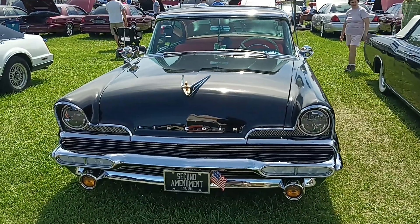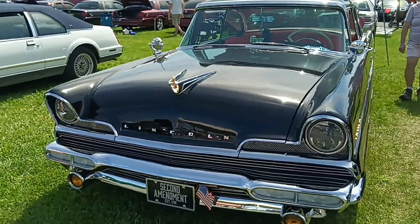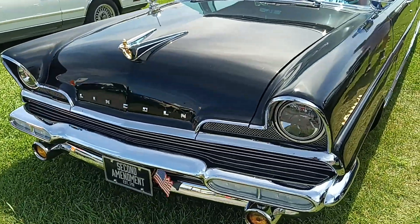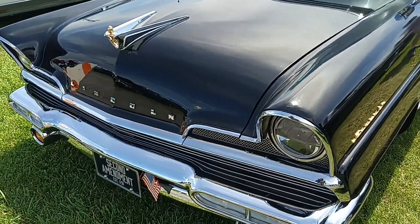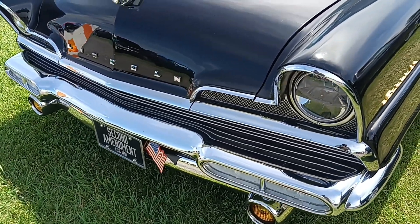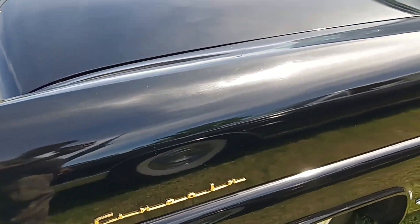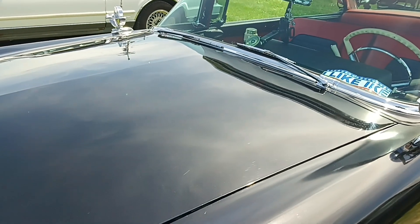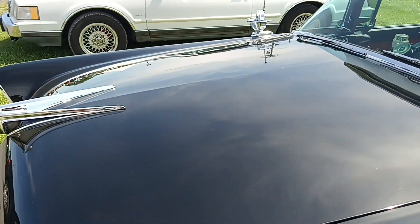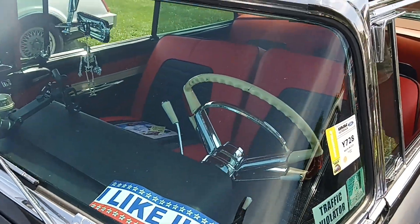Here we have a Lincoln Premier. This would be like a 1955, 56, 57 with this design. It shared a lot of Mercury components with it — it says Lincoln here. Now, Packard wanted to use this body for their own car, but I guess they couldn't come together on a price.